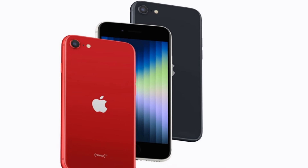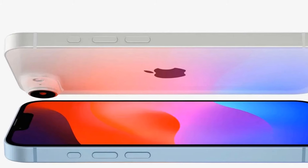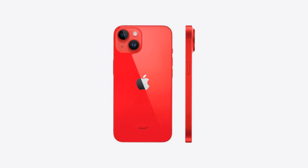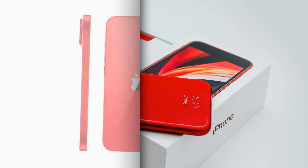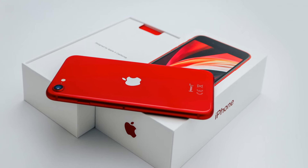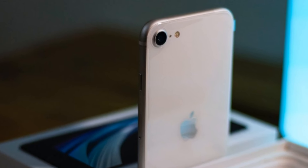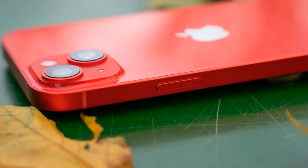I think the upcoming iPhone SE4 is going to be a great device, and I'm particularly excited about its improved camera system. From what I've read, it's going to have a lot of the same features as the more expensive iPhone models, which is great news for those of us who don't want to break the bank on a new phone. What about you? What feature are you most excited about? If you found this video informative, don't forget to give it a thumbs up and hit that subscribe button for more tech news. Until next time, stay tuned, and we'll catch you in the next video.